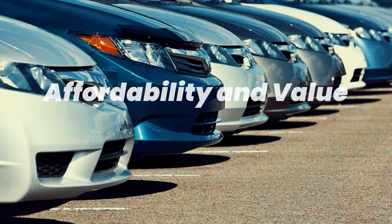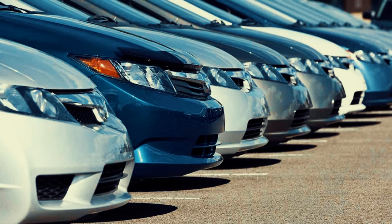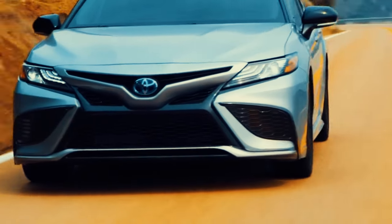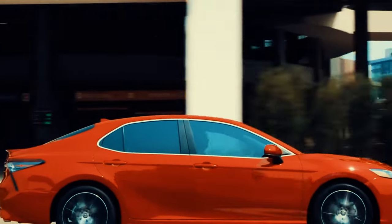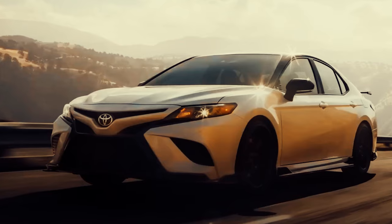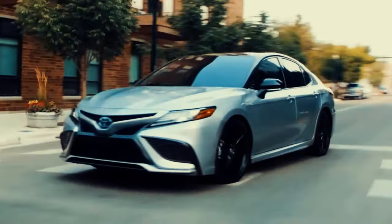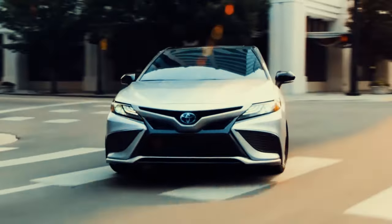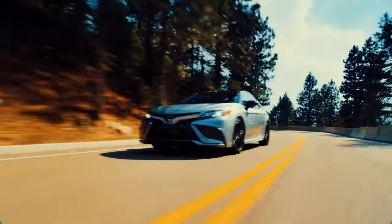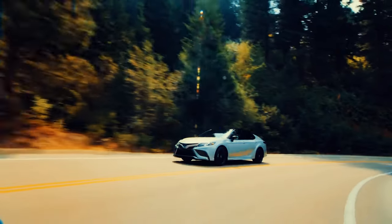Affordability and value are essential. Our ultimate car takes the competitive pricing and high value from the Toyota Camry, a car known for its reliability and cost-effectiveness. The Camry offers a range of models to suit different budgets, ensuring you get a high-quality vehicle without breaking the bank. Its low maintenance cost and high resale value make it a smart investment. With the inclusion of the Camry's durability and efficiency, our ultimate car ensures you get the most bang for your buck — offering luxury, performance and cutting-edge technology while remaining affordable to maintain and own.